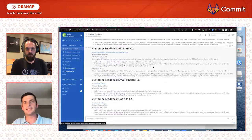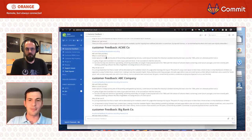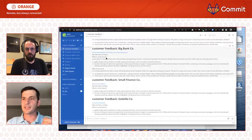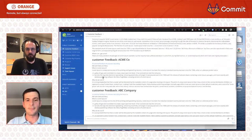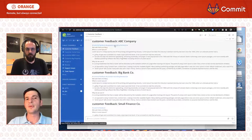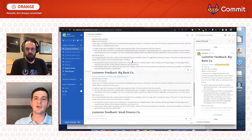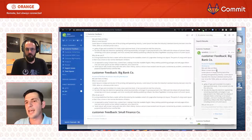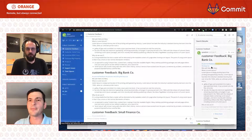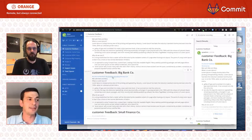We have a channel similar to this within Mattermost where customer success folks, support people, and really anybody can provide different feedback. When you use hashtags, for example, I can find all the messages that have a customer recording hashtag associated with them — like a Zoom link. What ends up happening is I've got the three messages that actually have that common hashtag. It makes it easy to find information and contextualize it — that's why it's important from a process ritual standpoint to hashtag things appropriately.